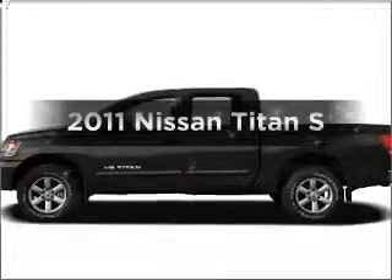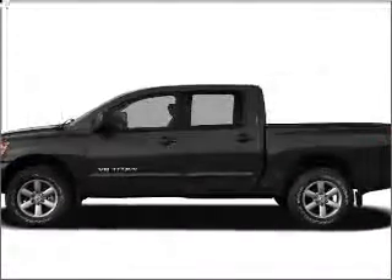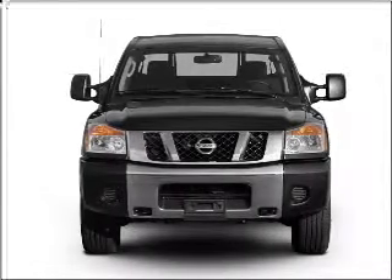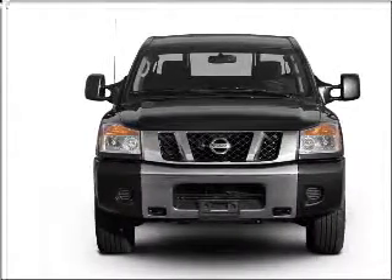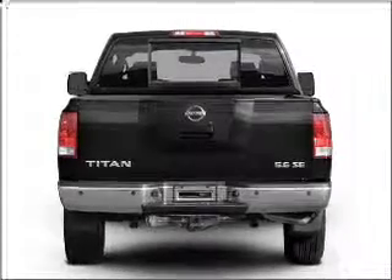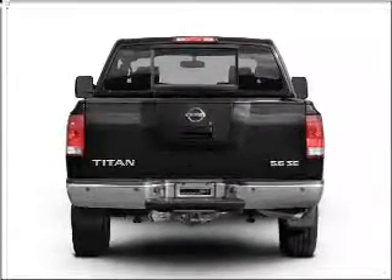Get noticed in this 2011 Leeson Titan. If you're looking for a first-rate auto, this one could be yours today. With a powerful 8-cylinder engine that responds smoothly to its 5-speed automatic transmission, anti-lock brakes help you bring your vehicle to a safe stop.